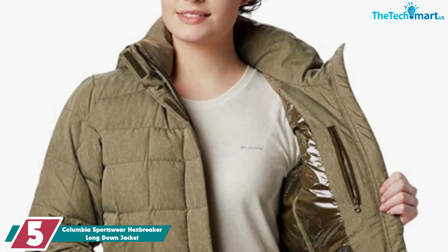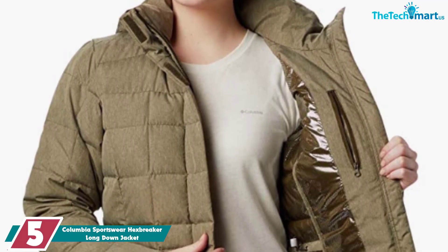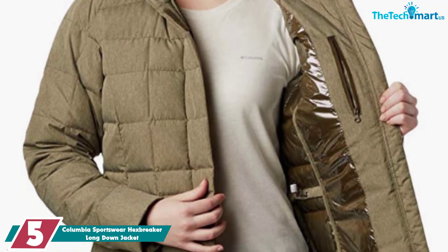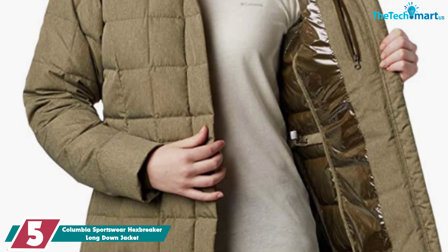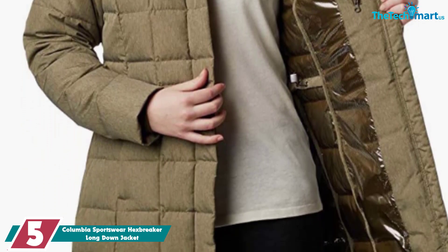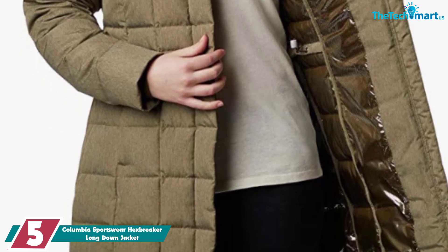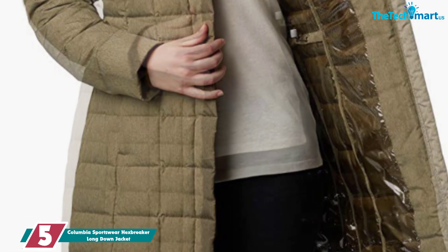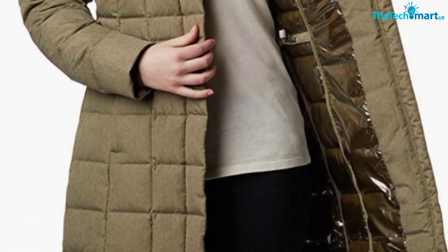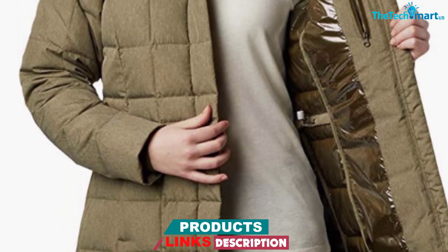Starting at number 5, we have the Columbia Sportswear Hexbreaker Long Down Jacket. The Hexbreaker jacket is one of my favorite choices of all. It is incredibly lightweight, it has an 80 to 20% ratio of down to feather, and it is filled with 7 ounces of 600 fill-down insulation. The parka is 37 inches long across the center back, and it is definitely long enough to keep you warm up to your knees. It's not even too expensive — only the large version has a high price tag, and all other sizes are under $150.